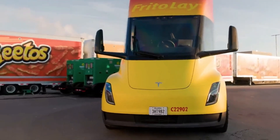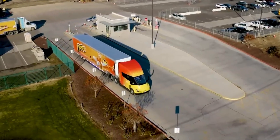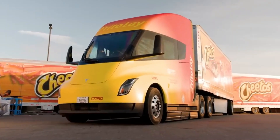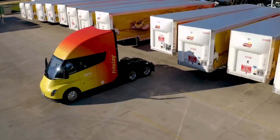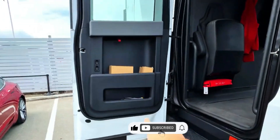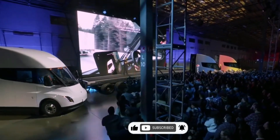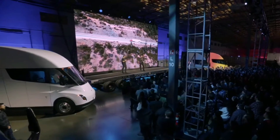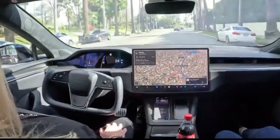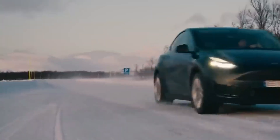Let me know what you think about the upcoming Tesla Semi truck — do you think it will become a success for Tesla in 2024? Let me know in the comments below. Thanks for watching Tesla Global; see you in the next one for more Tesla and electric vehicle news.